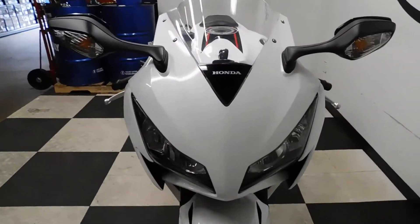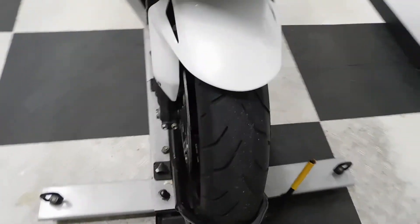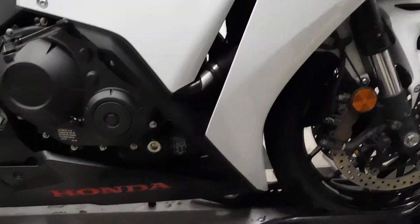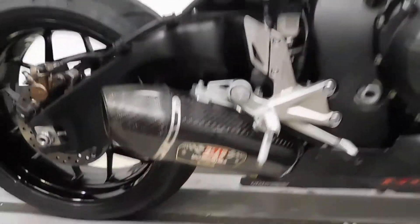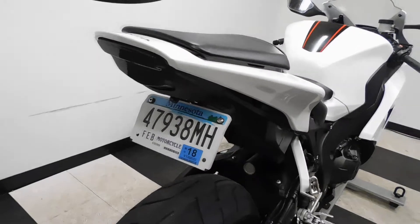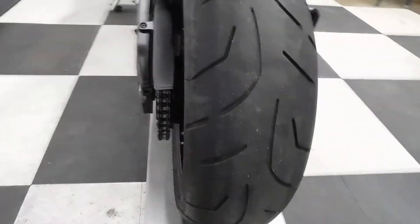This bike has been kept very, very clean. Tires are still in great shape. It comes with a Yoshimura pipe, Fender Eliminator, and an integrated tail. You can tell by the back tire that it's in good shape.